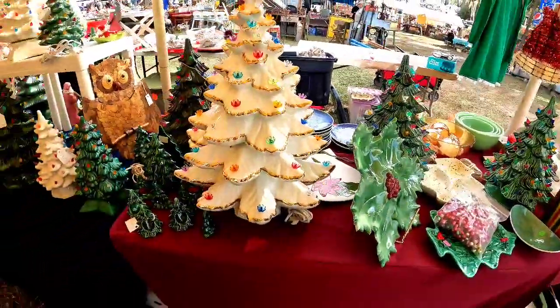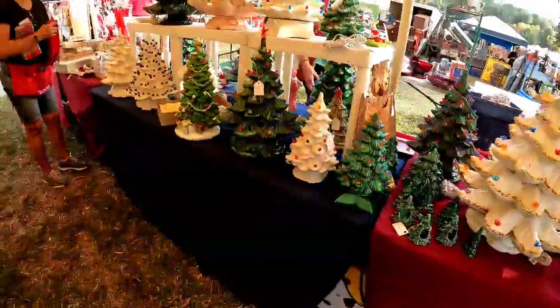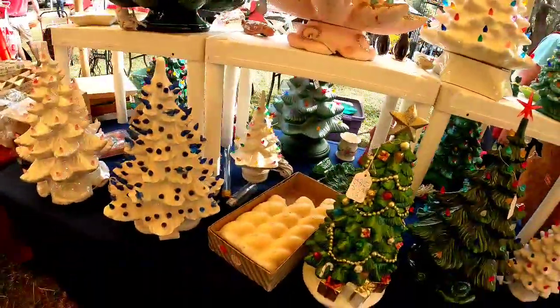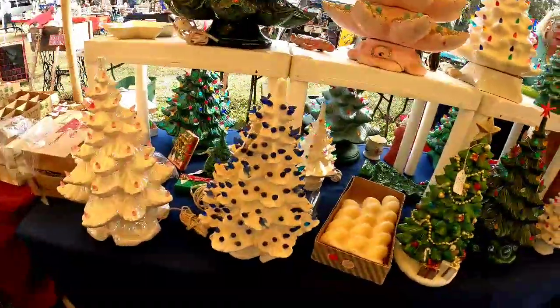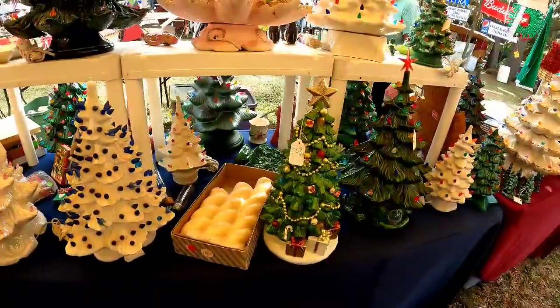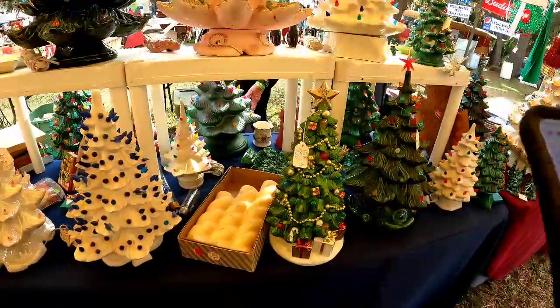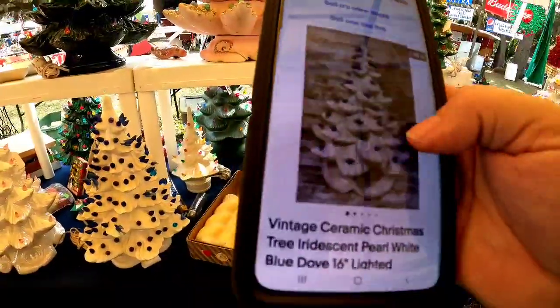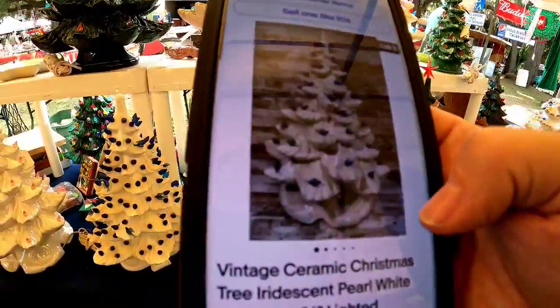I decided I would just do a voiceover for this video. I was looking at Susan's Booth and this white and blue Christmas tree really stood out to me. She only had $95 on this. And if you guys don't know, some of these can be major bolos. The same tree sold for $300 recently.